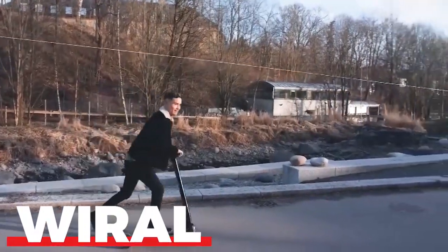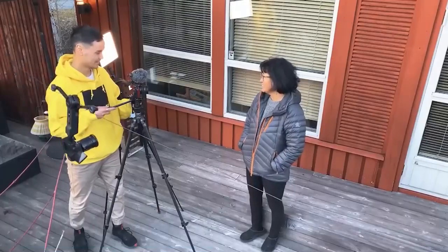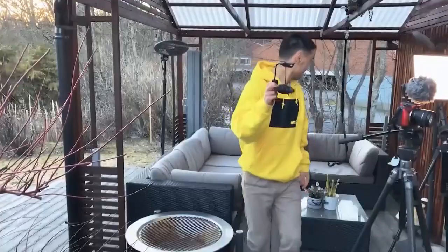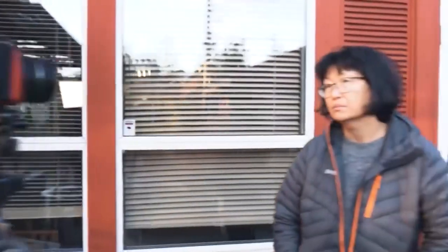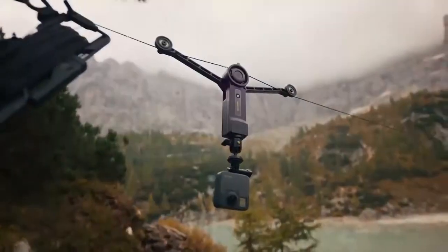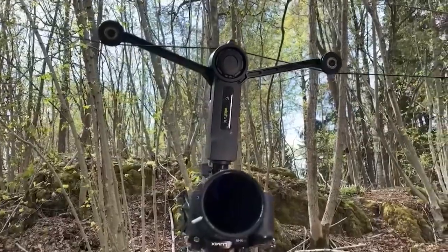WIREL. A new way to communicate visual storytelling is provided by a Norwegian firm that caters to picture and video enthusiasts. Their technique, which they have termed WIREL, is akin to a little cableway. Theoretically, it is a fantastic substitute for drones.